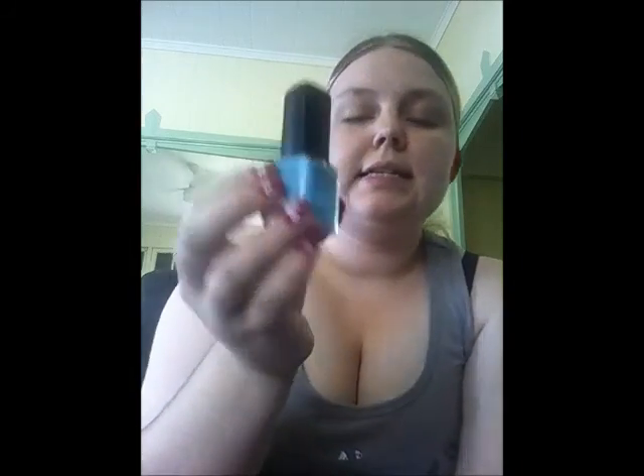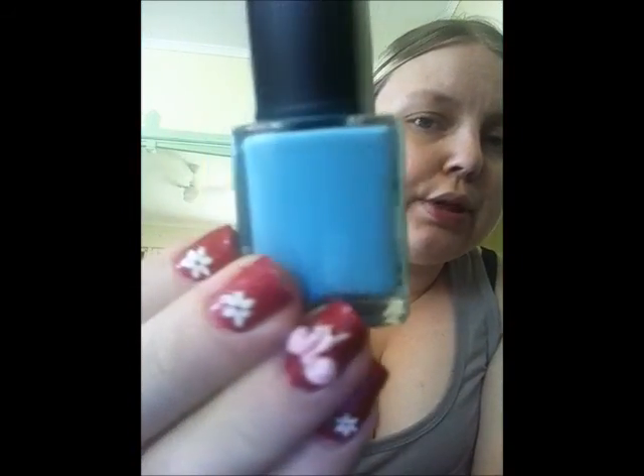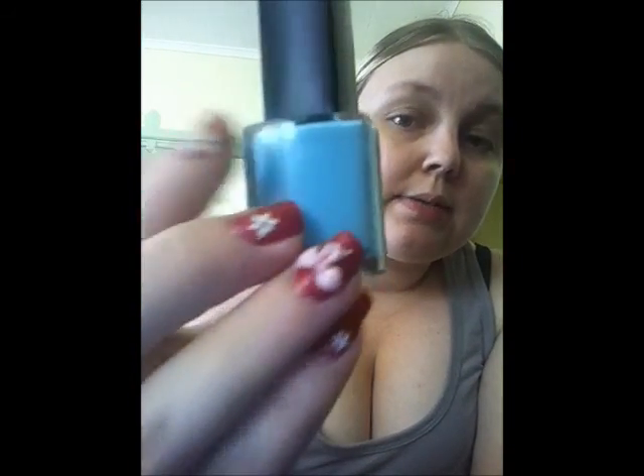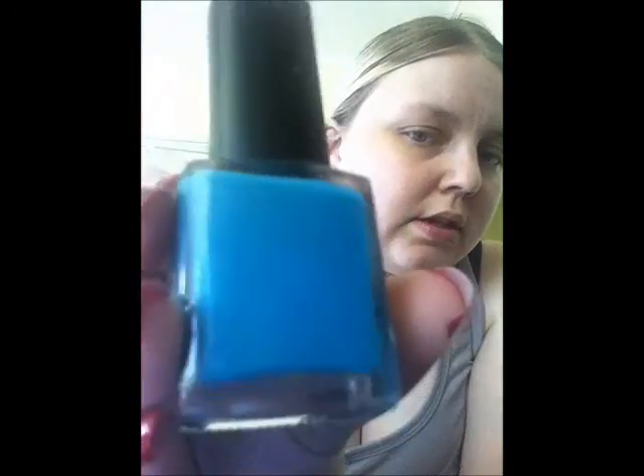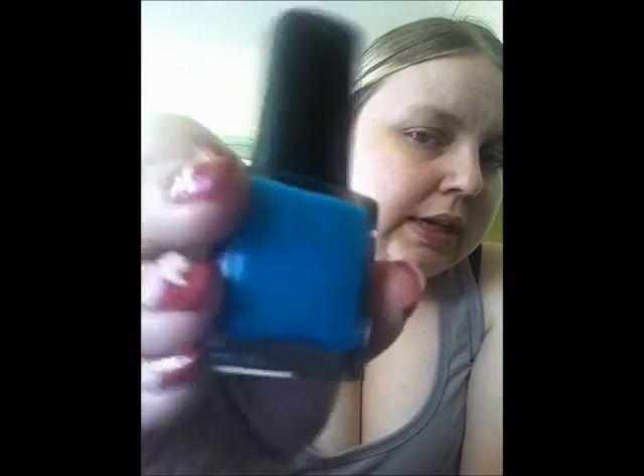The next one I picked up is just from their core line and it is just a beautiful sky blue cream in Skies the Limit. The next one I picked up is also from their core line and it's a beautiful teal colour with silver shimmer through it — so pretty — and it's in the colour Hocus Pocus.